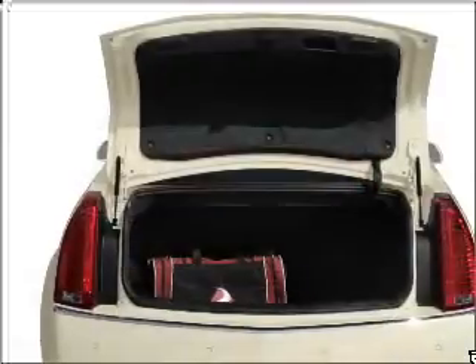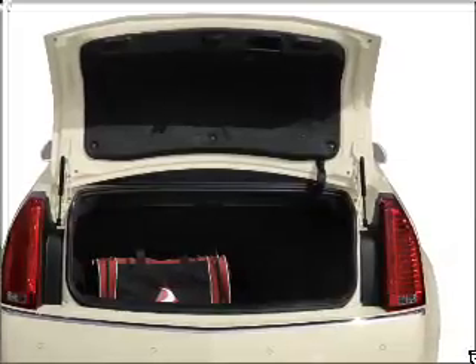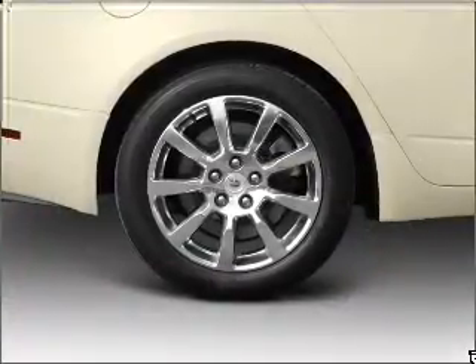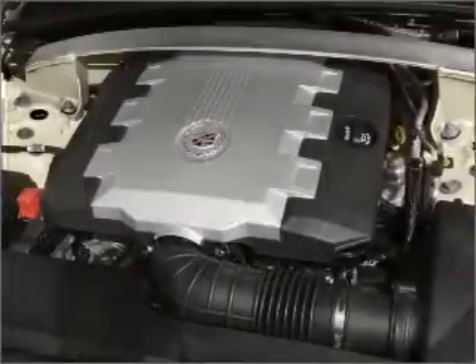Navigation included to help you get to your destination with ease. Stand out from the crowd with premium wheels. Treat yourself to the splendor of a premium sound system. The anti-lock braking system will help deliver you safely to your destination.